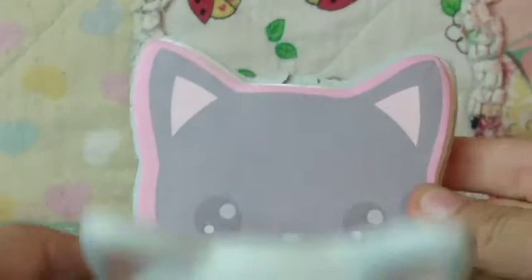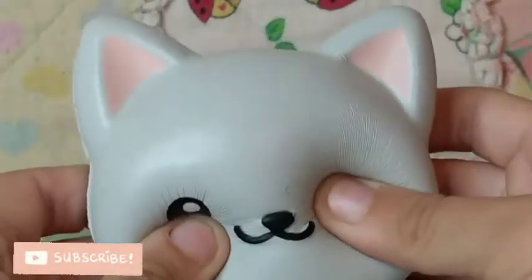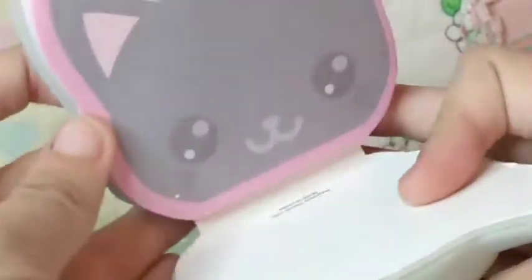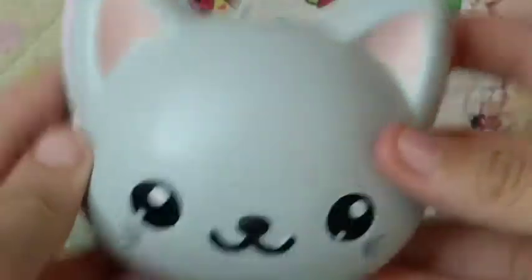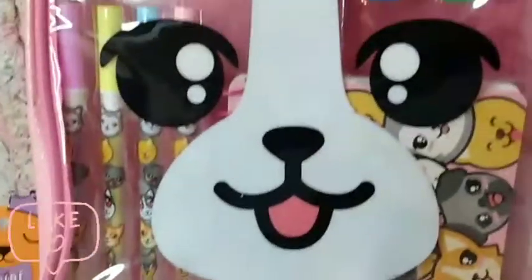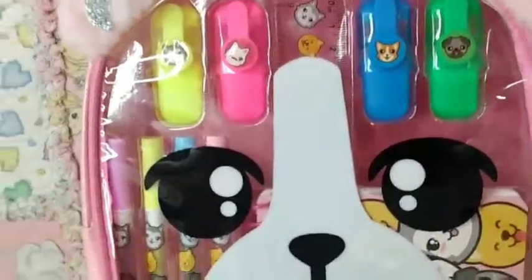The next thing is this super squishy notepad — it's adorable, it's a little cat with some notes in it. I absolutely love this because it's so fun to squish and it's useful! Then we have this school supply set with highlighters, pens, and even a notebook inside.